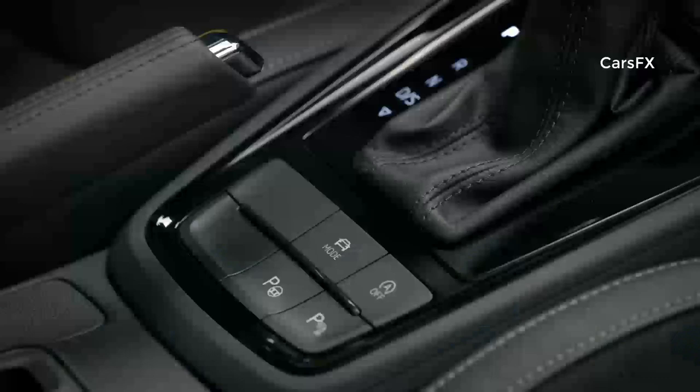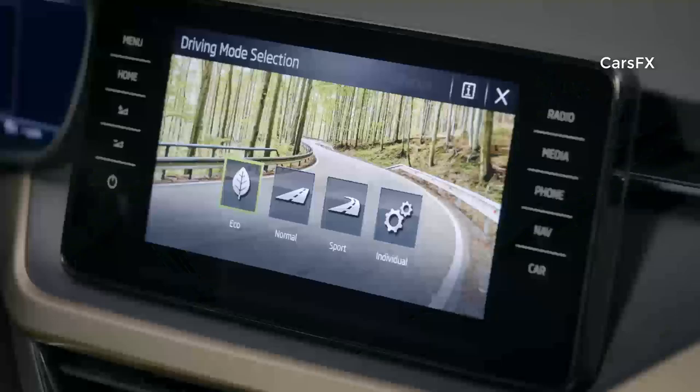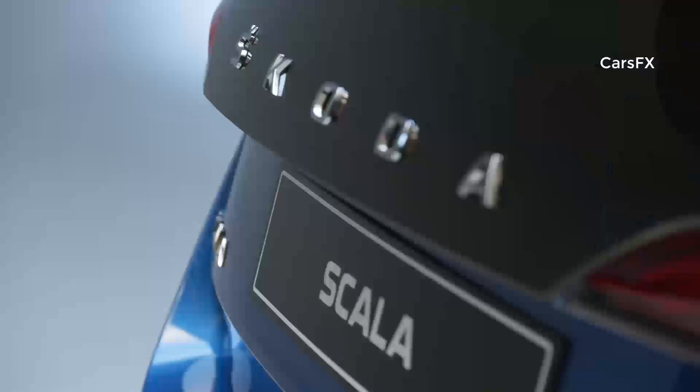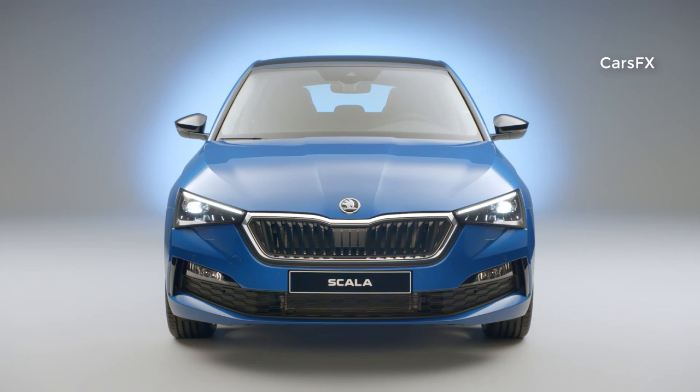That is 50 meters further than in blind spot detect. Adaptive cruise control, which can be used at speeds of up to 210 kilometers per hour, and park assist are also optional. Lane assist and front assist with city emergency brake come as standard.